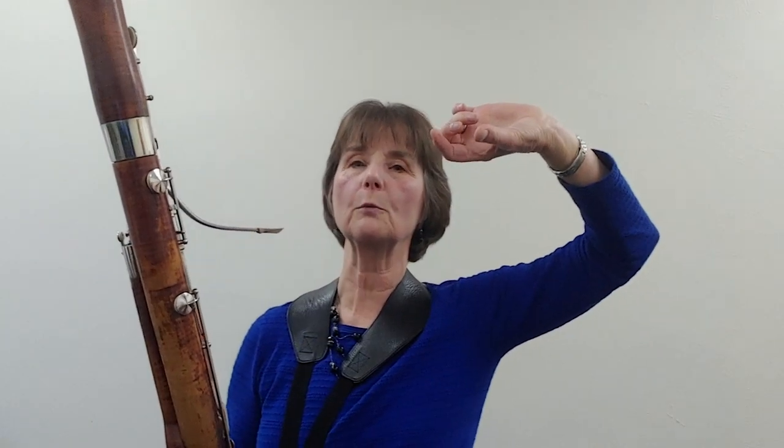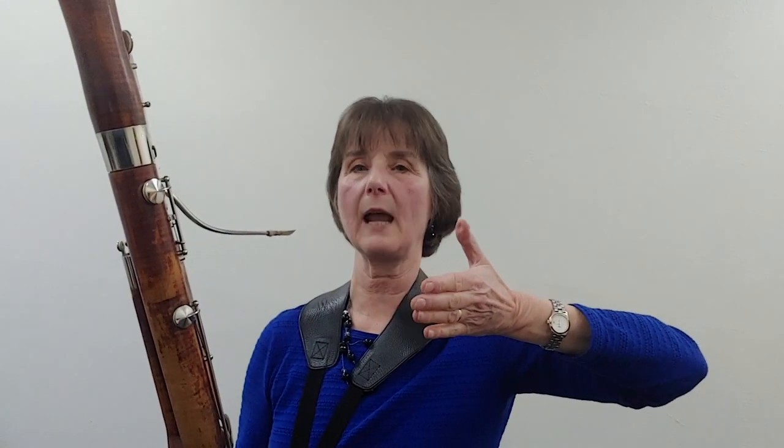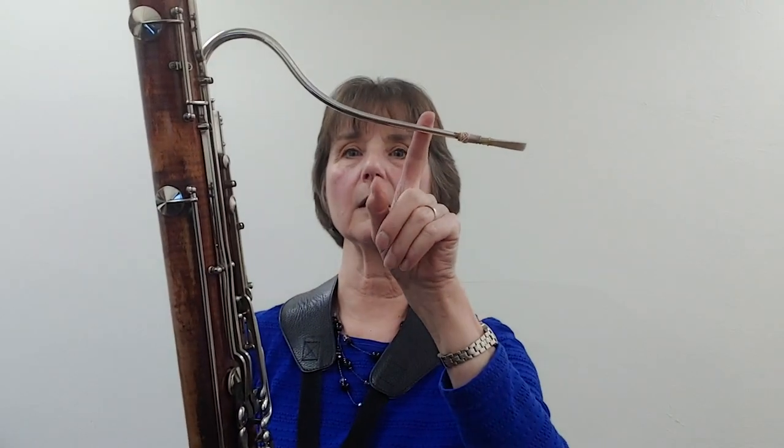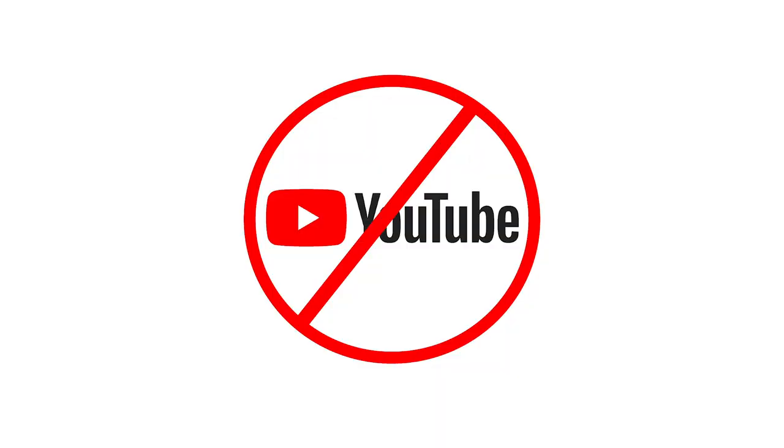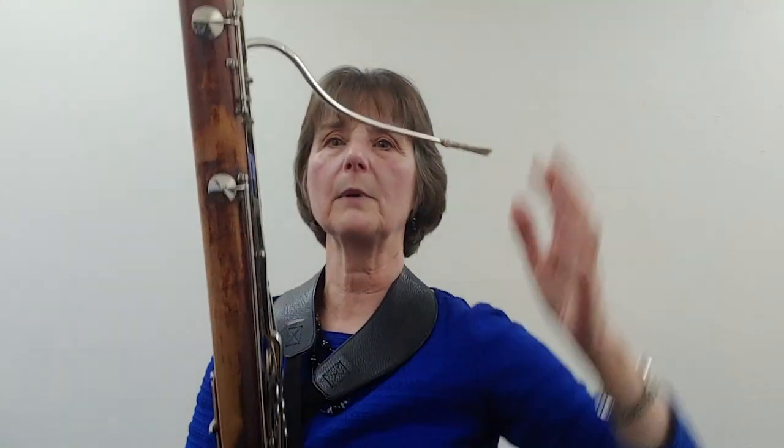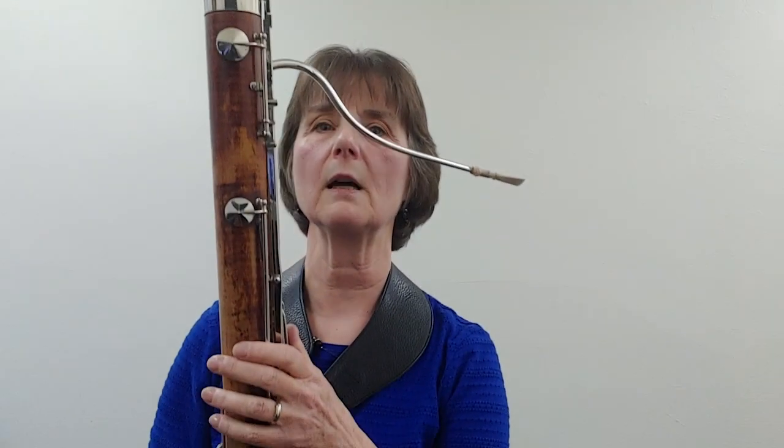The problem with an eight-foot straight instrument was its unwieldy size, so somebody invented a little U-tube — a little rounded tube — where you could cut your eight-foot instrument in half and attach that at the bottom to create a continuous pipe. On my instrument, we start here and it goes down, around, and that is called the U-tube — not the one on your computer — and it goes all the way back up through the total eight feet of the bassoon.